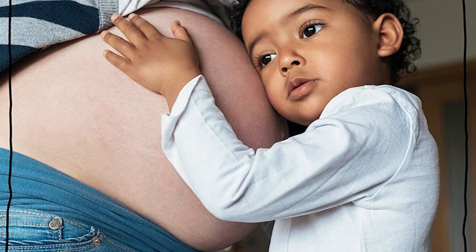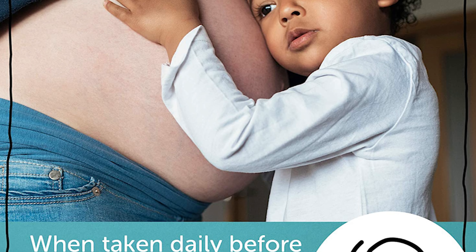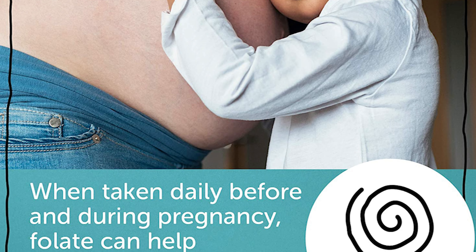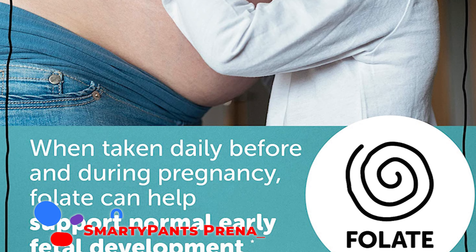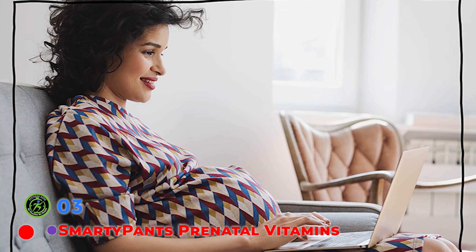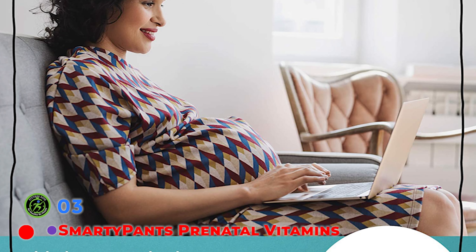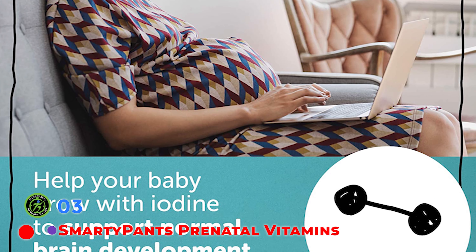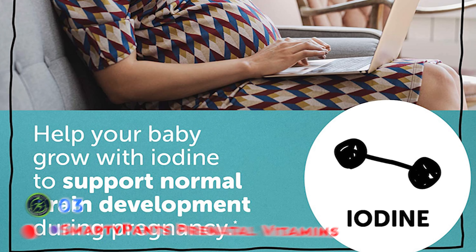Similar to most gummy vitamins, this pick does not contain iron or calcium. These gummies taste like fruit snacks with lemon, orange, and strawberry banana flavors. There is no fishy taste or aftertaste, which can especially be helpful with any morning sickness. Take four gummies per day with or without food, and keep in mind that one serving has 6 grams of added sugar. SmartyPants Prenatal Gummy Vitamin is free of artificial flavors, colors, and top allergens.